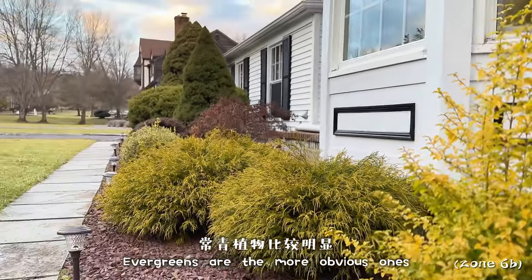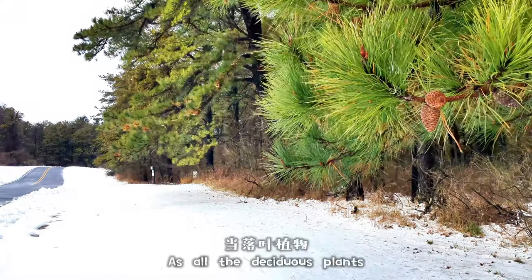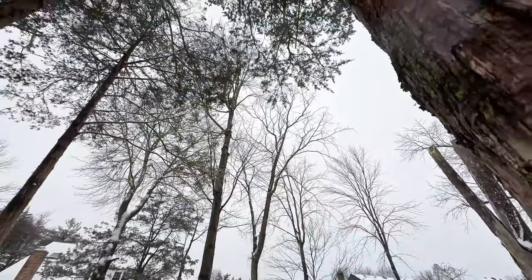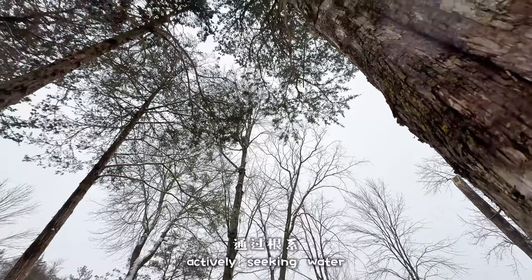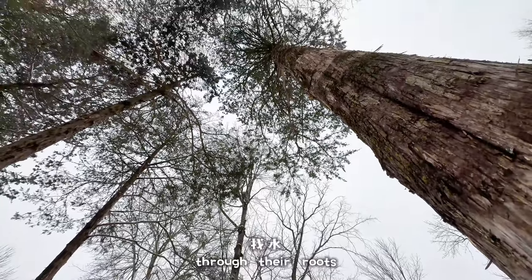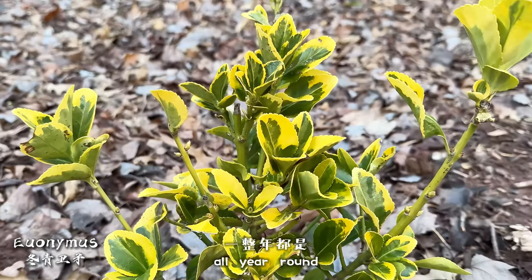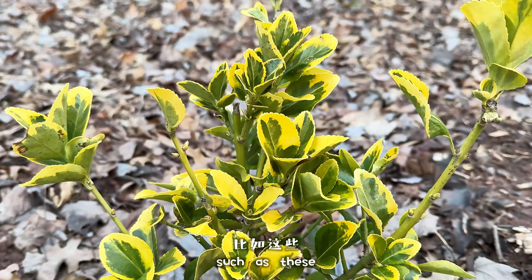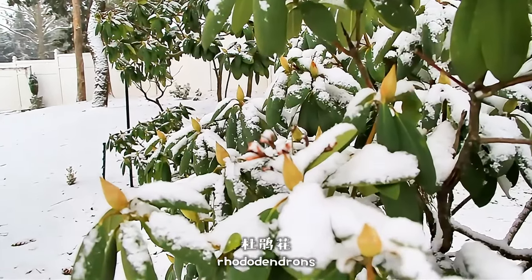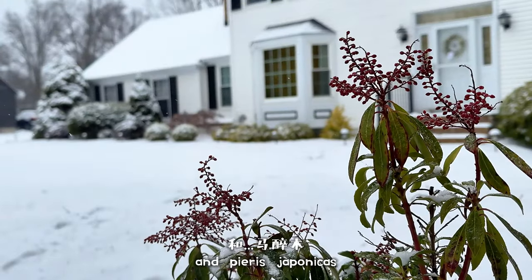Evergreens are the more obvious ones. As all the deciduous plants have gone into sleep mode, the evergreens are still actively seeking water through their roots. That's why they look pretty all year round — such as these rhododendrons and Pieris japonicus.